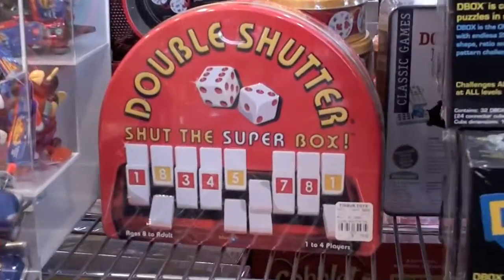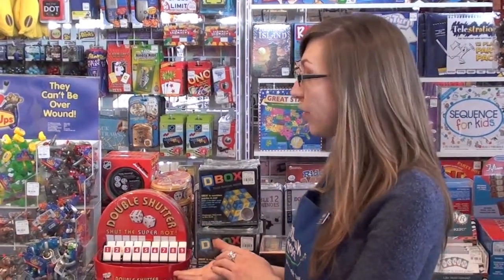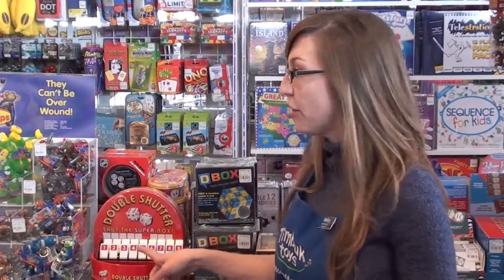Hi, I'm Holly from Timbuk Toys in Lakewood, and I'm here to show you Double Shutter. Double Shutter is a wonderful early counting and math game for kiddos ages 8 and up. You can do it by yourself or with a friend, and it's great for on the road.